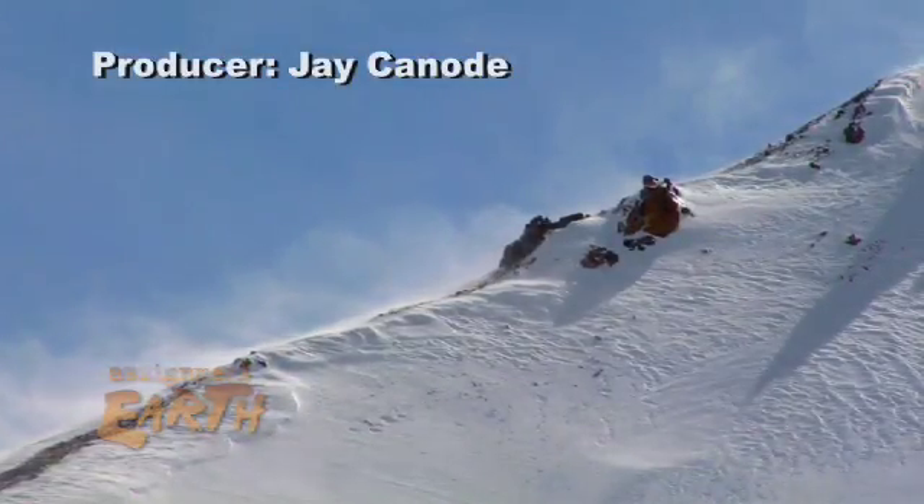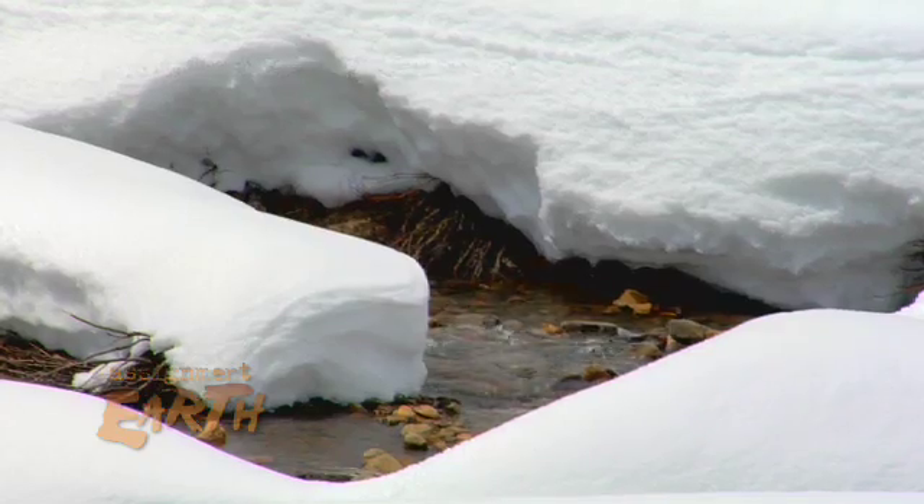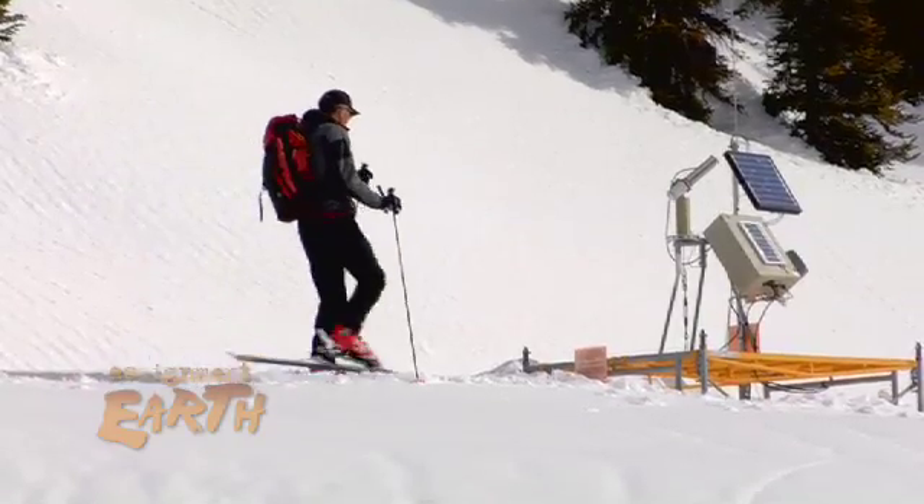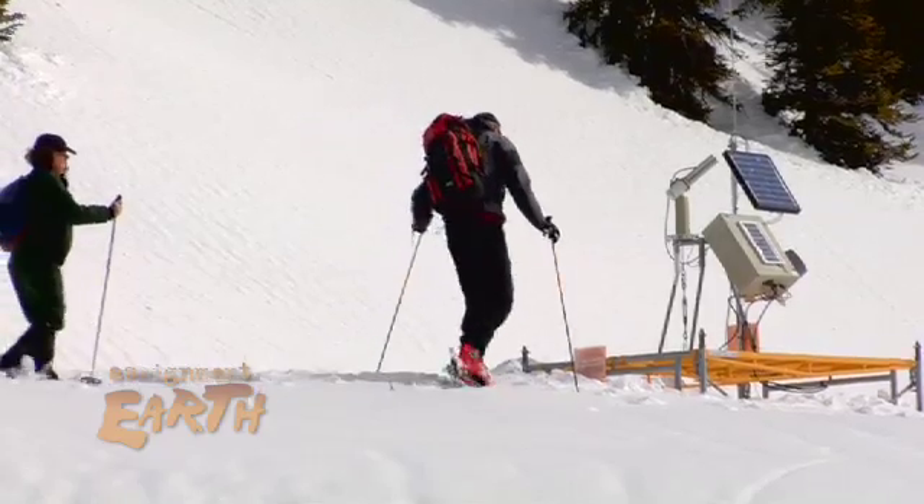What makes snow melt? At first, it may sound like a stupid question. But the answer, as scientists are discovering, is not as obvious as one might think.